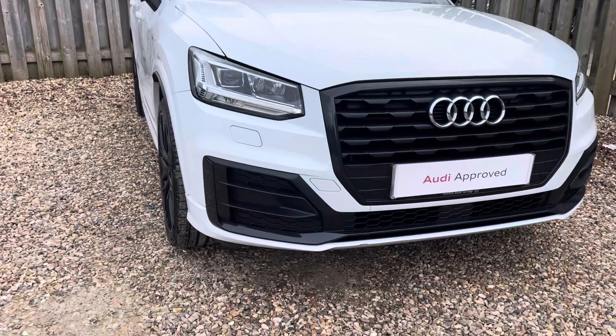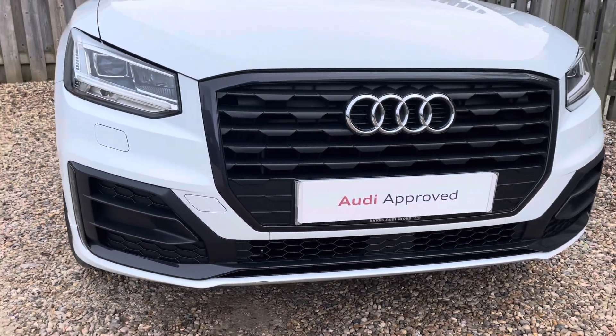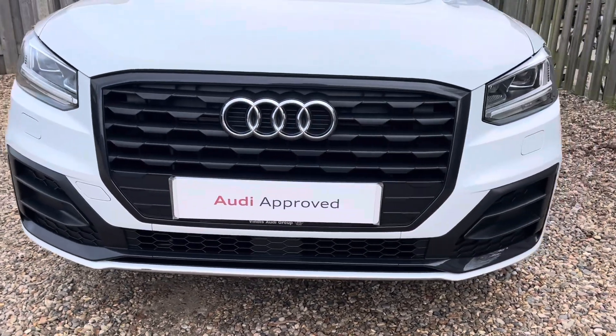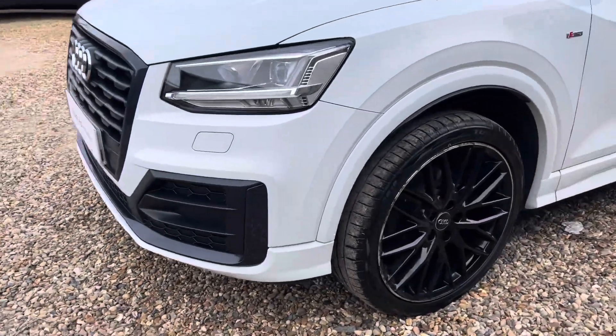Diving straight down to the front of the vehicle, you can see the impressive Audi LED headlights with LED daytime running lights. These look fantastic alongside the distinctive Black Edition single frame Audi grille, giving the car a very sleek and stylish design.